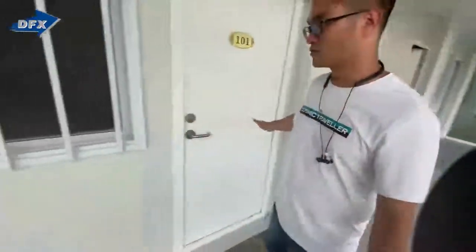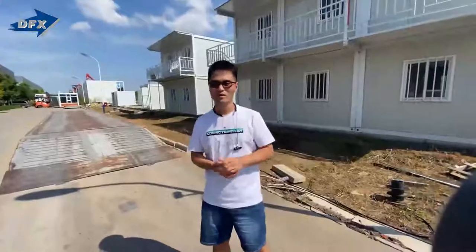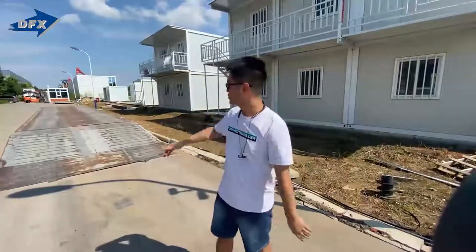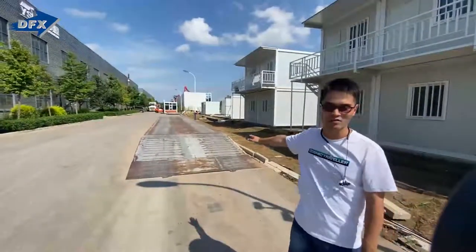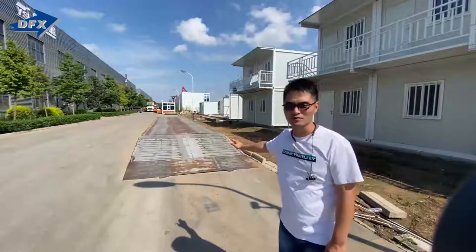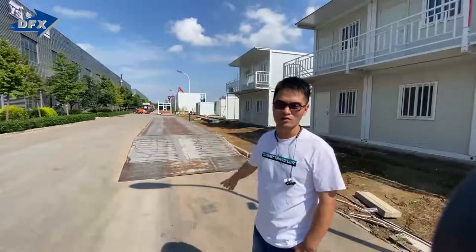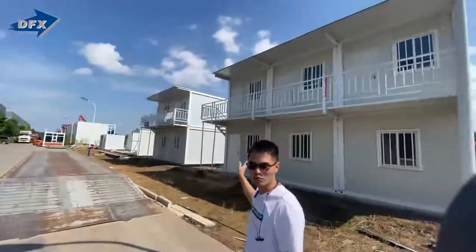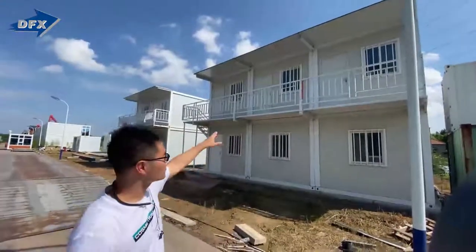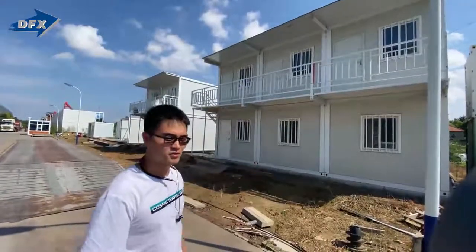This is a standard room — we have one door and two windows. Our factory has a very large workshop, about 20,000 square meters, with six workshops. Here are some projects about the flat-pack containers. This one is a two-story container — let's go closer to check the details.